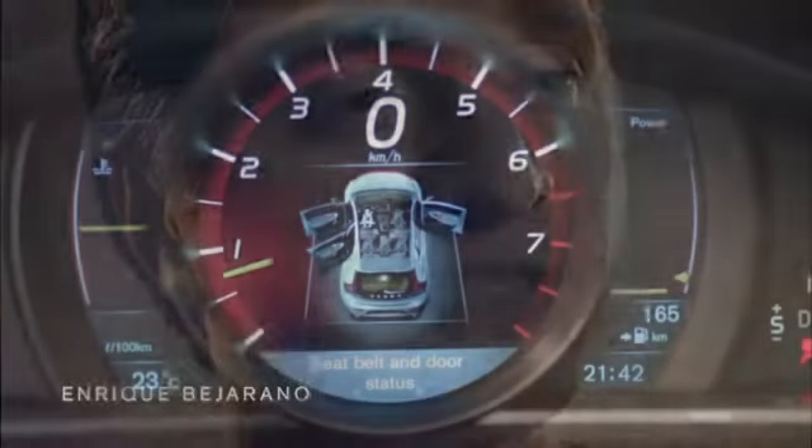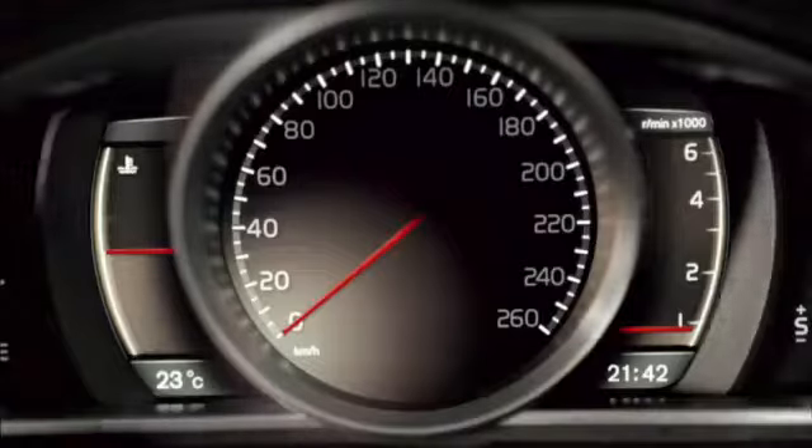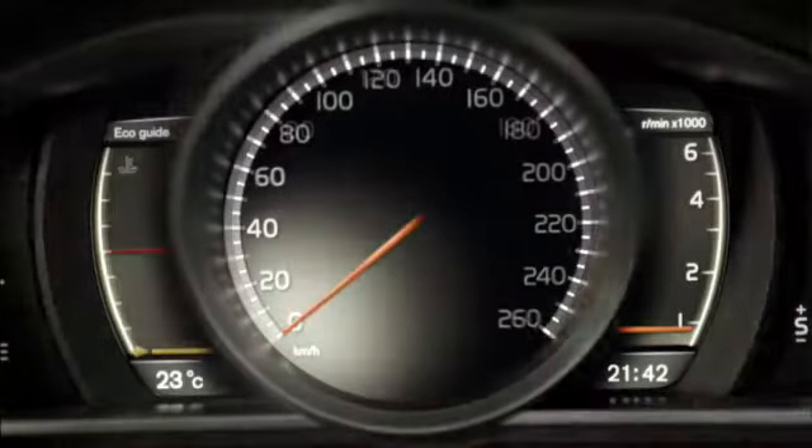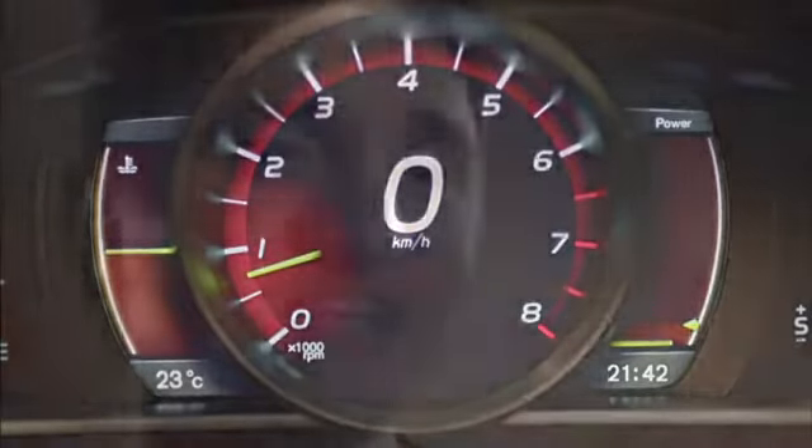My name is Enrique Beggiorano, and I'm a software designer. The digital instrument cluster with TFT crystal display gives you three driving modes: Elegance, Eco, and Performance. Each mode changes the display to adapt to the way that you want to drive.